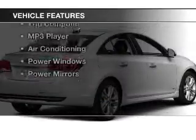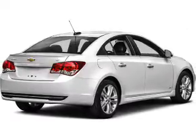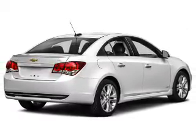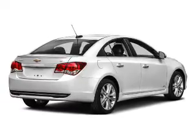The features include a satellite radio, steering wheel controls, alloy rims, cruise control, keyless entry, a trip computer, an MP3 player, air conditioning, and power windows.